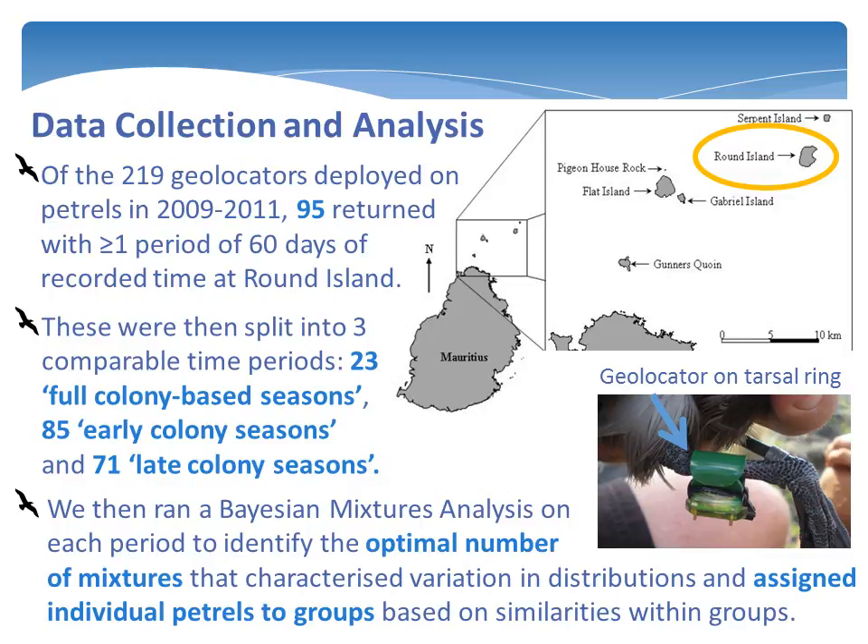Select year distributions were divided into three time periods that represented comparable stages of the petrel's annual cycle: the full season, from a petrel's return from migration to its final departure from the island; the early Round Island season, defined as the first 60 days after they return from migration; and the late season, the last 60 days before a petrel departs on migration. We then used the Bayesian mixtures analysis to quantify the level of interpopulation variation in distribution patterns within these three periods of the petrel's annual cycle.